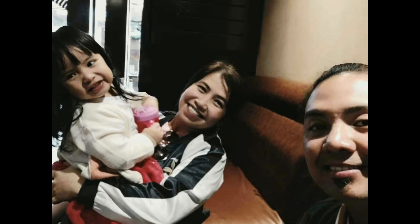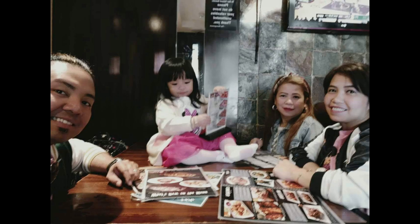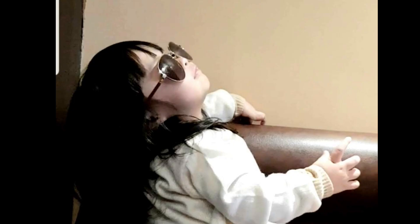As we step inside, the warm and inviting atmosphere immediately sets the tone for an unforgettable family lunch. The friendly staff greets us with a warm welcome, and we can't wait to dive into the menu.